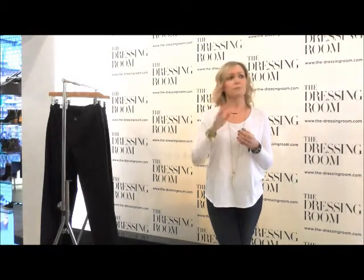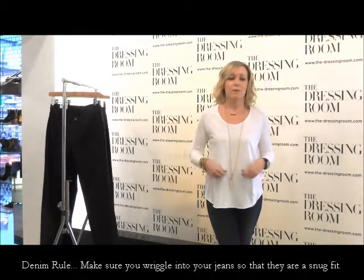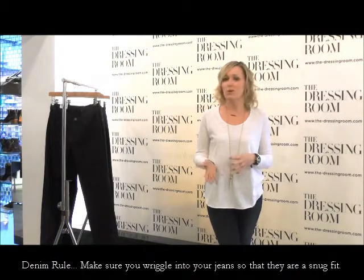The rule is you want to wriggle into your jeans. Just really wriggle into them. If you can wriggle in, do the button up, and you're comfortable and not uncomfortable, then they're the right size for you. If they're too easy to get on, they're going to bag out within an hour and it's going to be a mistake. So that is definitely rule number one.